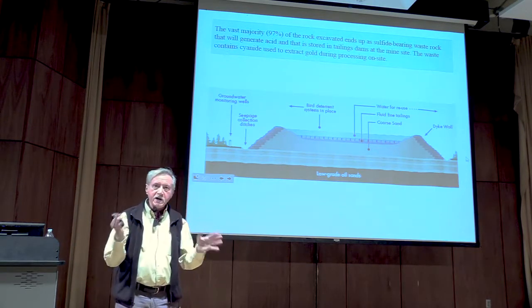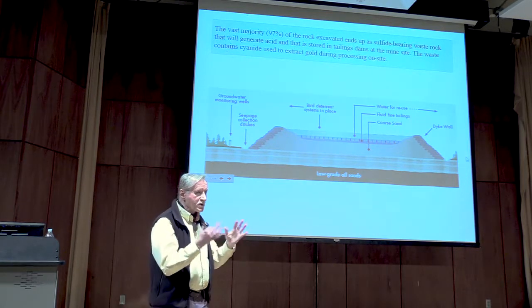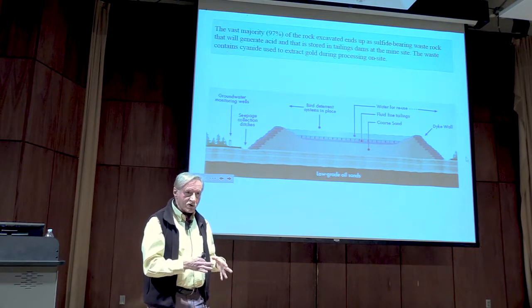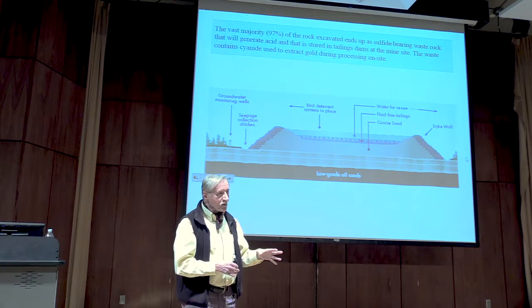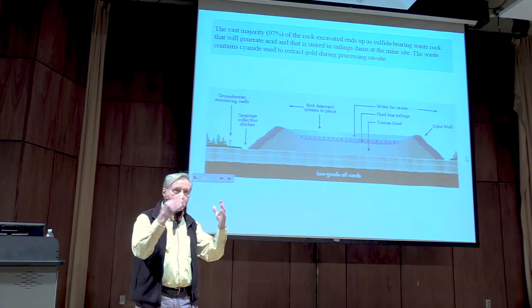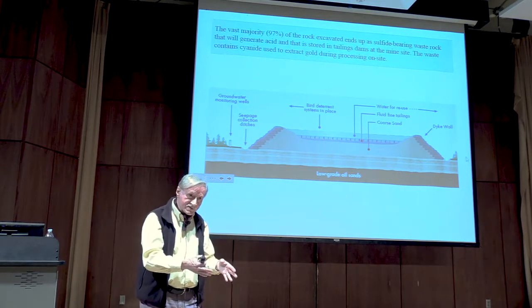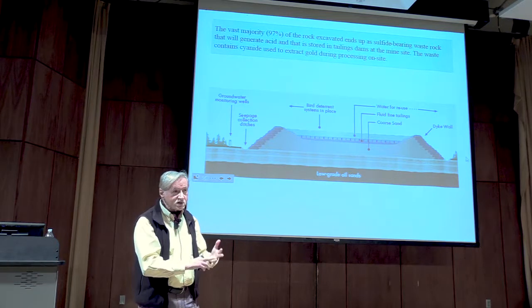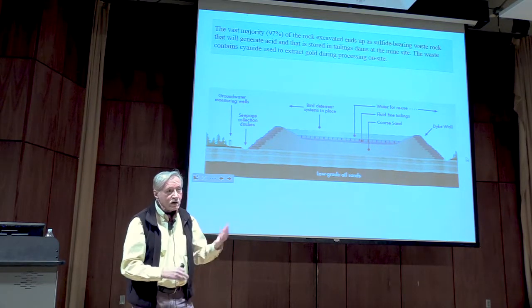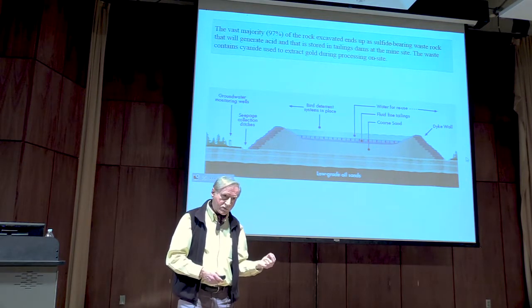As I said at the very beginning: you take a ton of rock, you get three pounds of copper or zinc, and 1,997 pounds end up as waste material. That waste material is called tailings. The tailings are what comes out of the milling process, where they pulverize and crush the rock and put all sorts of harsh chemicals into the processing — including cyanide and sulfuric acid. At the end of that process, you end up with a fine, sandy material having the consistency of talcum powder.